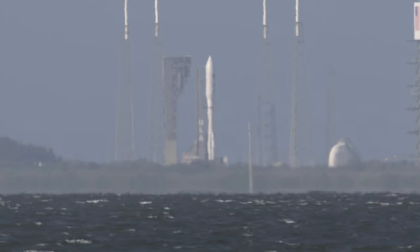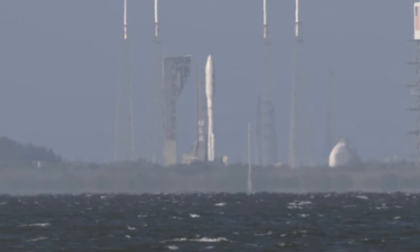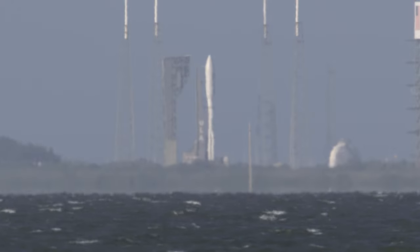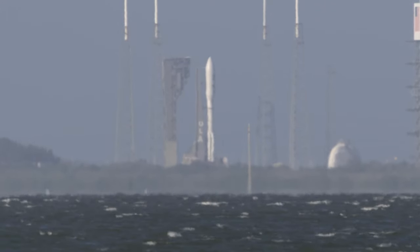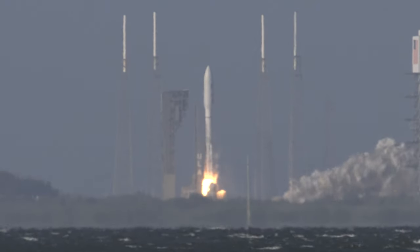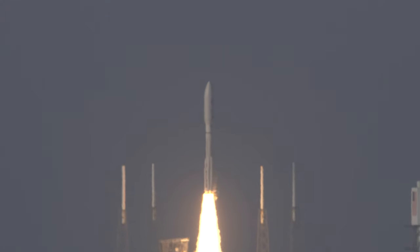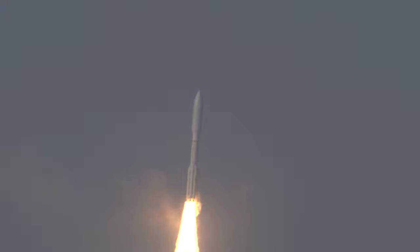The final seconds now: 10, 9, 8, 7, 6, 5, 4, 3, 2, 1. And liftoff — liftoff of NOAA's GOES-T, our newest weather sentinel in the sky, to help keep us safe here on the ground.